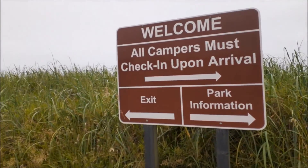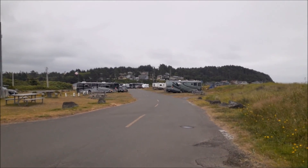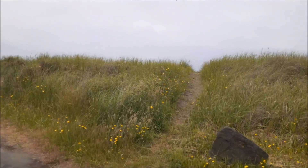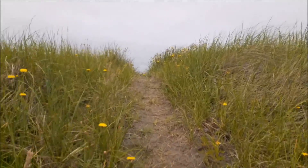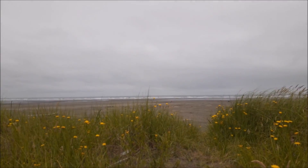Pacific Beach State Park — I'm gonna walk it for you. This is Site 1, just over here, literally at the ocean. There's the ocean. I'll show you more.